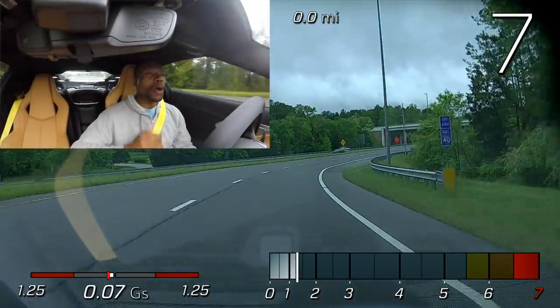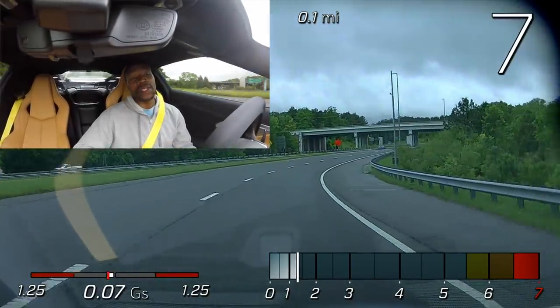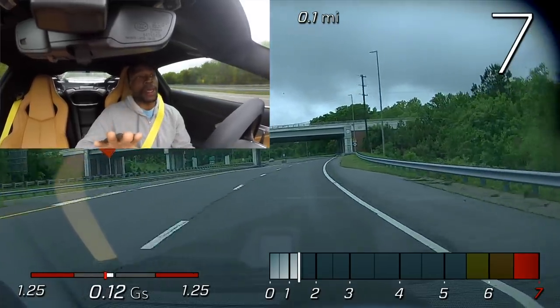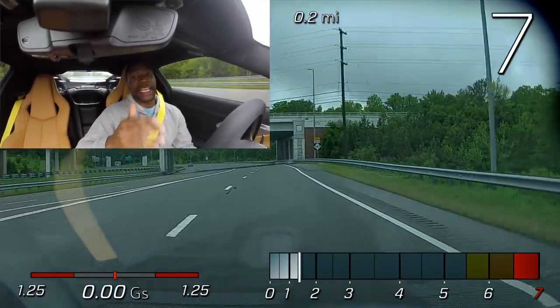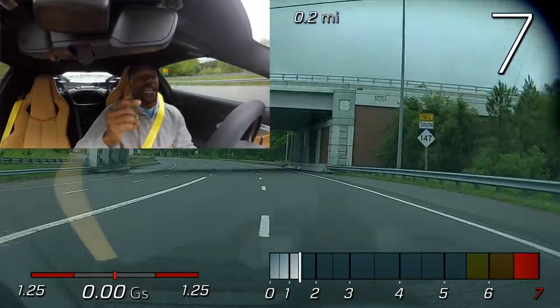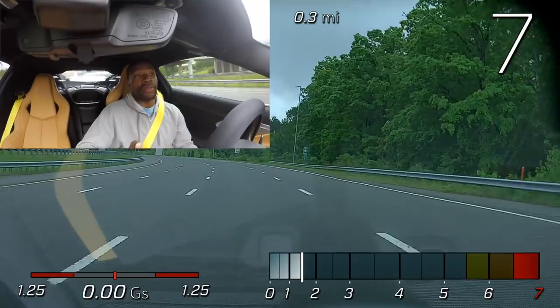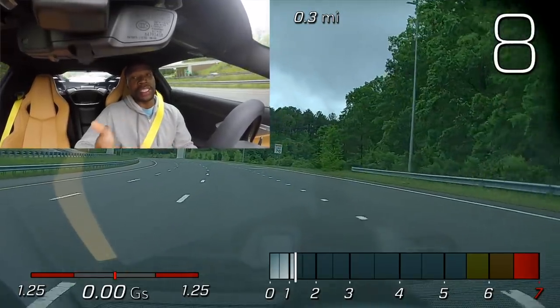What's going on guys? Welcome back to the channel, welcome back to another episode of Seagull and Speed 252. I want to thank you all for pushing that play button today. Thank you for supporting me. Today I'm driving my C8 Corvette in the rain because you guys asked me a lot of questions, so today I'm test driving my C8 Corvette in the rain to answer a few of these questions.